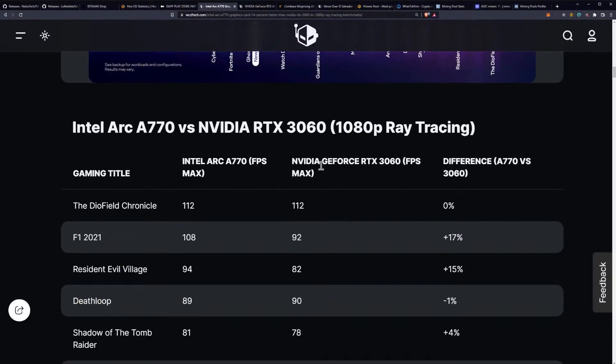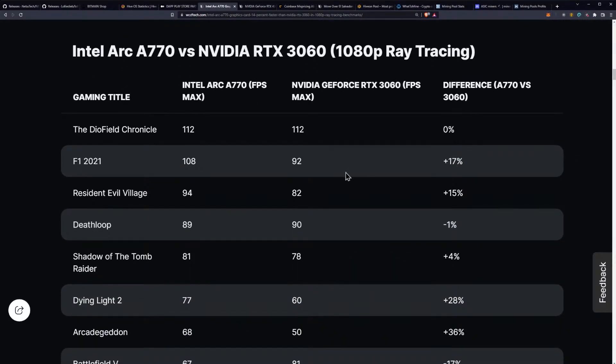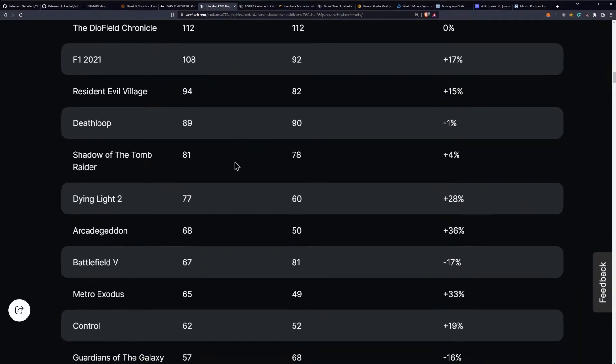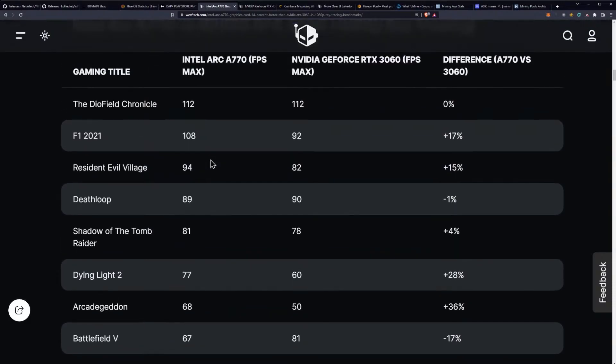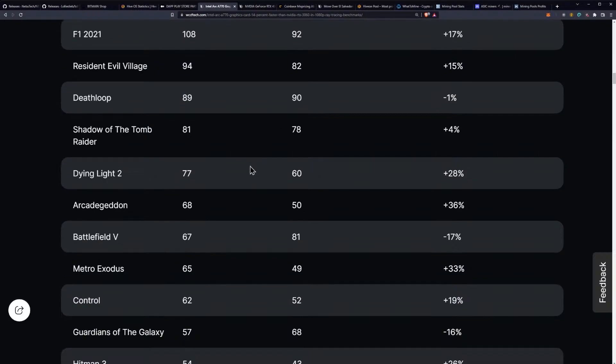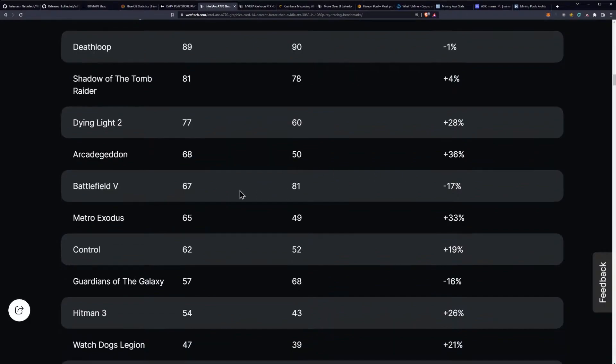You can see the 3060 FPS versus the A770 FPS and the improvement percentages. The Diofield Chronicle is 0% improvement, F1 2021 is 17% improvement on the A770, Resident Evil Village is 15%, Deathloop is basically no change — within margin of error. Shadow of the Tomb Raider is plus 4%. These numbers are kind of within margin of error in a lot of cases — if you're going between 89 and 90 FPS, this testing isn't necessarily spot-on.